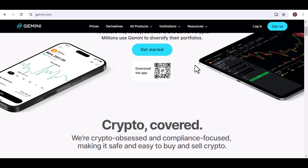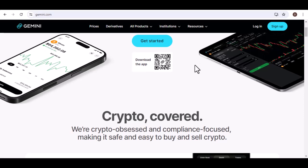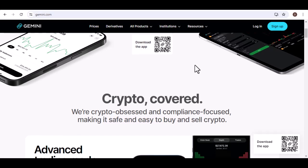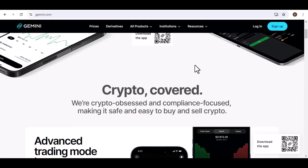Gemini is a popular cryptocurrency exchange known for its user-friendly interface and wide range of features. But when it comes to withdrawing your hard-earned Bitcoin, there's a minimum amount you need to meet. This minimum can vary depending on factors like your account type, location, and Gemini's current policies.